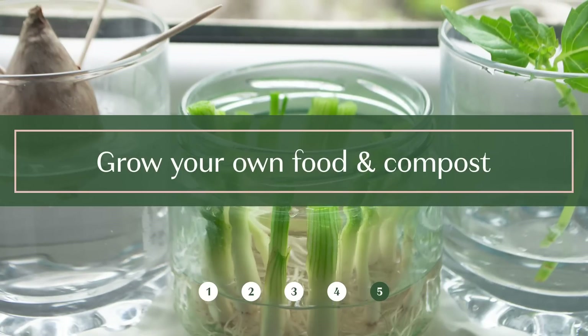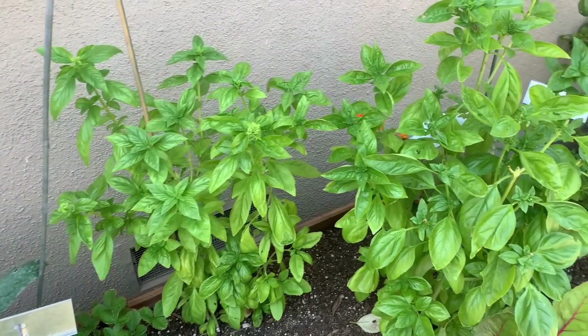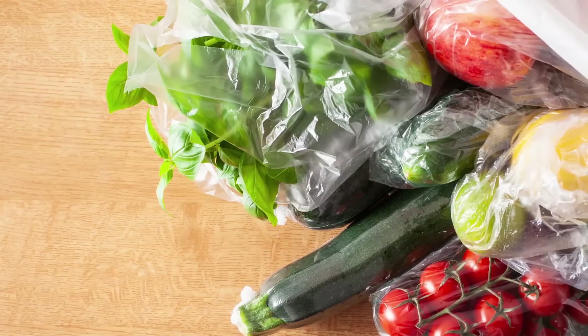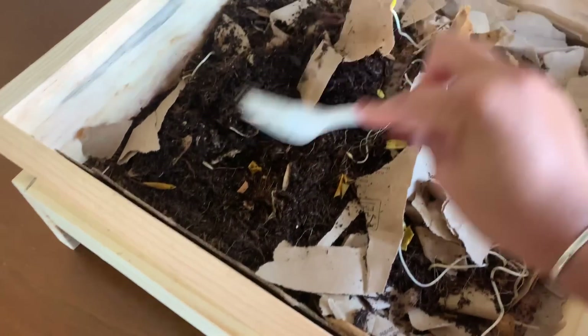My last tip is growing your own food if possible, as well as composting, because those go really well together. It doesn't have to be anything fancy — it could be in a container like this where you drill little holes and grow your own herbs like cilantro or dill. When you grow your own food you actually start to avoid a lot of the packaged stuff at the store. Composting goes really well with growing your own food, and there are different methods depending on your space. When you compost, food scraps like these get recycled back into the earth instead of going to your trash.